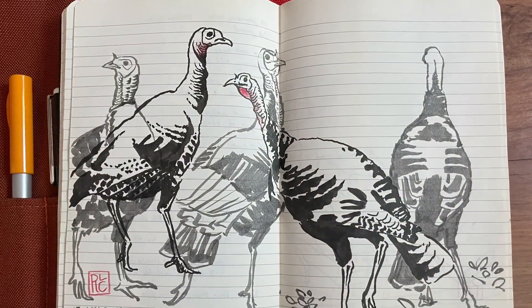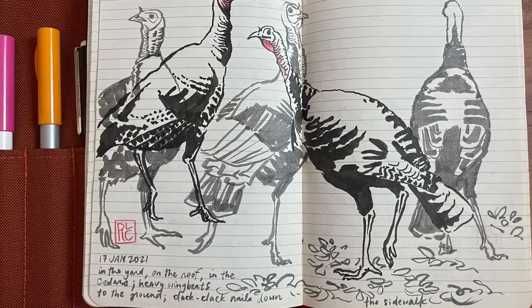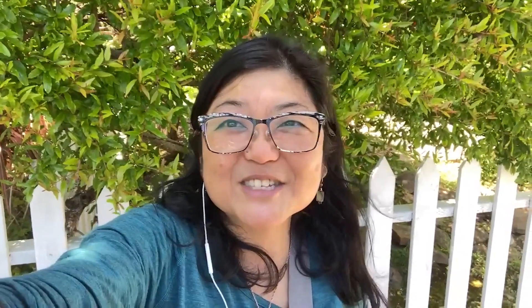The wild turkeys, now abundant in our area, whose purring calls to each other as they wander and forage are some of my favorite bird noises ever. So we invite you to explore nature — your nearby nature — with the lens of reproduction and let us know what you discover.